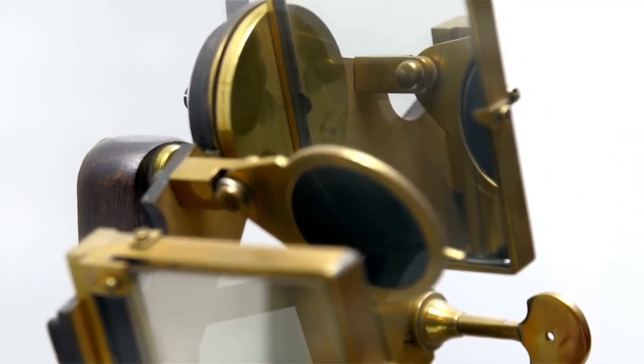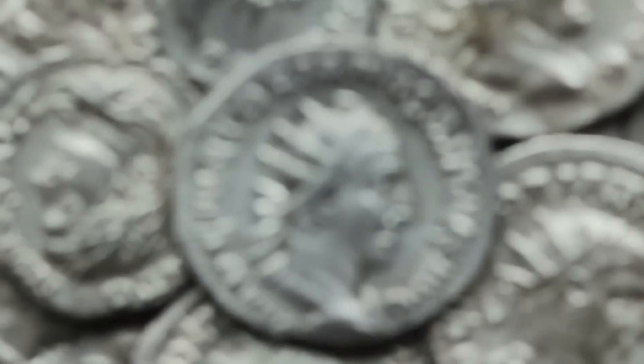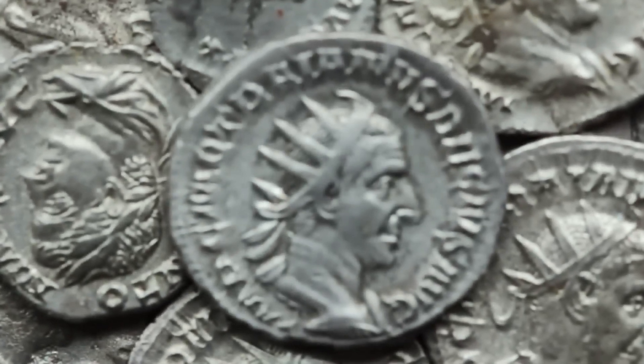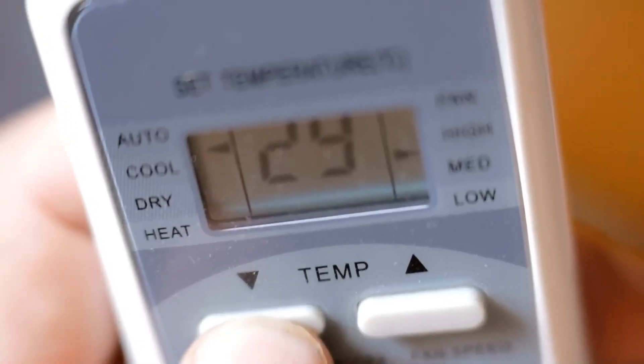Every breakthrough image, every set of data, is the result of decades of work by scientists, engineers, astronomers, and dreamers all reaching beyond what seemed possible. Webb's image of Pluto is a reminder that the universe is always ready to reveal something new if we have the tools and the will to look. As we gaze at this clear picture of Pluto, we're reminded of the journey from its discovery in 1930, to the flyby of New Horizons, and now to this next chapter with Webb.